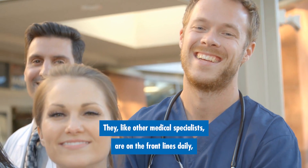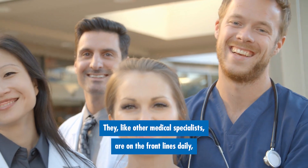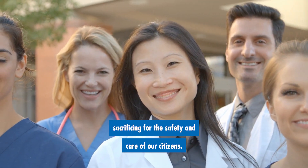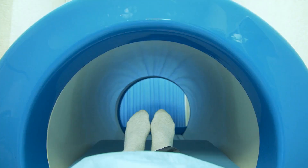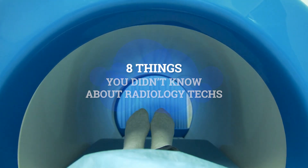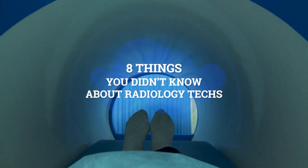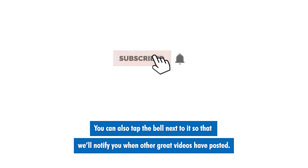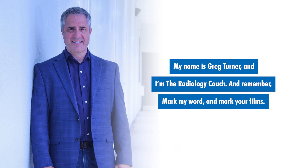Honor these trained professionals. They, like other medical specialists, are on the front lines daily, sacrificing for the safety and care of our citizens. That concludes our segment on eight things you didn't know about radiology techs. If you like this presentation, please select the subscribe button below this video. You can also tap the bell next to it so that we'll notify you when other great videos have posted. My name is Greg Turner, and I'm the radiology coach. And remember — mark my word, and mark your films.